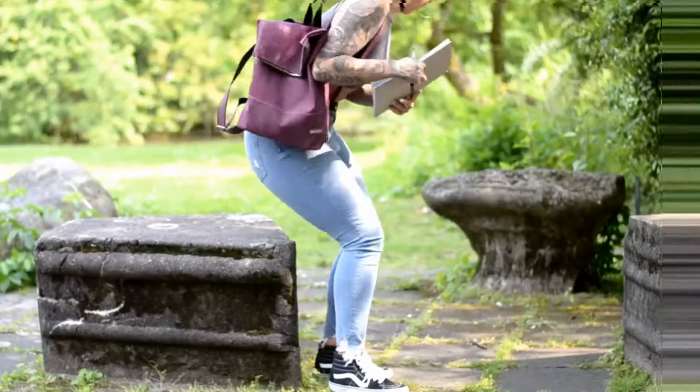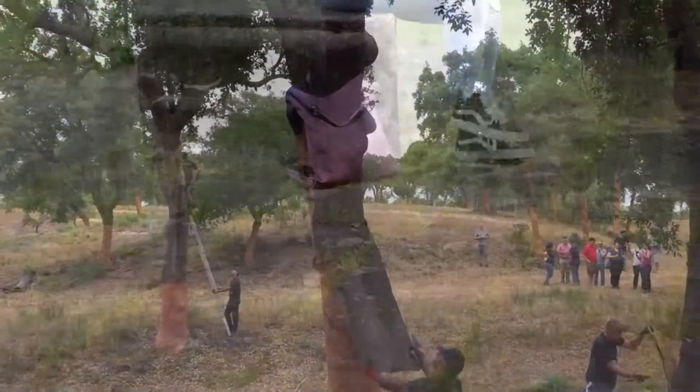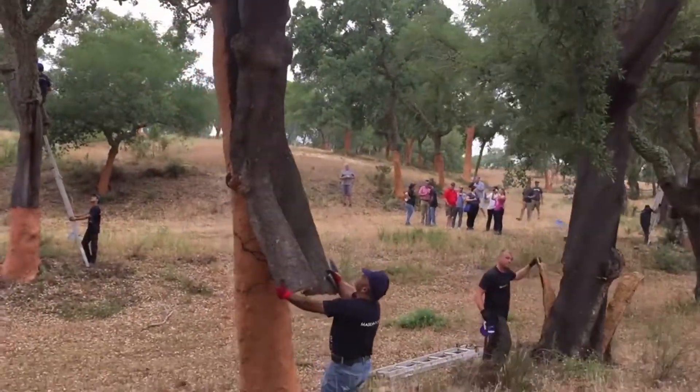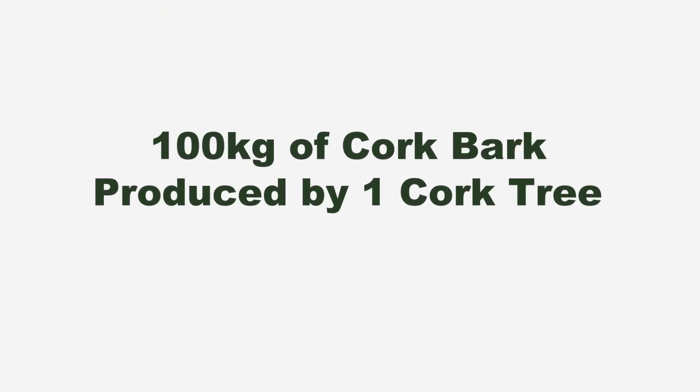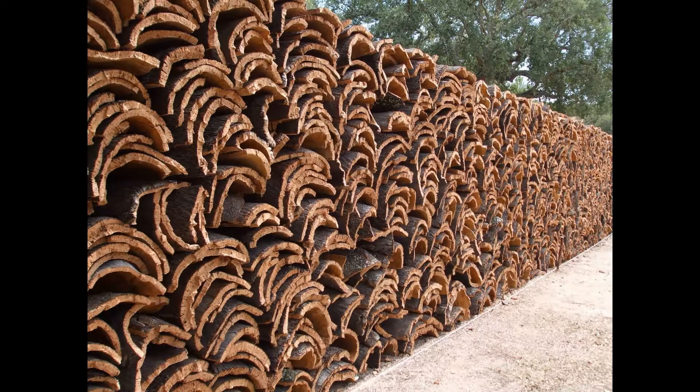The cork oak, which could be between 200 and 400 years old, is starting approximately from its 25th year of age, peeled by hand every 10 years on average. 100 kilograms of cork bark could be produced by one tree per harvest. The essential thing is that the tree is not damaged during this peeling process, because the cork oak is the only tree worldwide that can be peeled without dying.